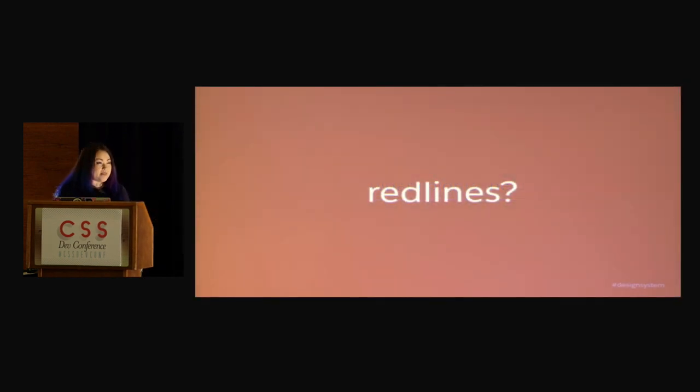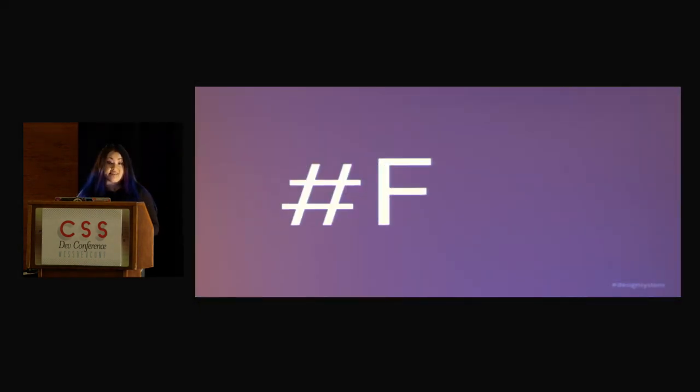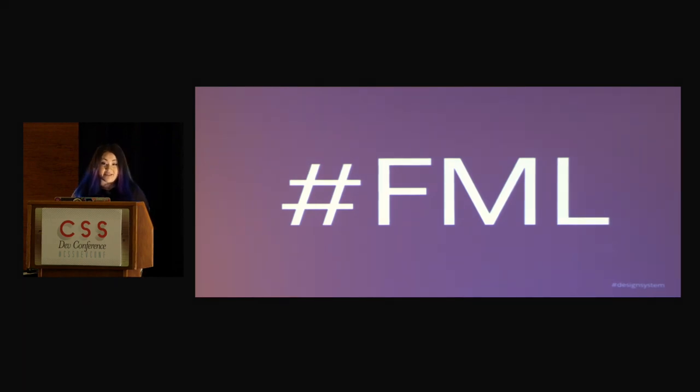A solution that a lot of companies have tried, even we've tried, is called red lines. If you're not familiar with what red lines are, it's basically where you design a spec for your UI — you might spec out the spacing, the sizing, what fonts you use, and so on. But as you can imagine, in an enterprise organization, or even just today's product design, even for smaller startups, doing red lines at this scale is extremely painful, and I don't recommend it.